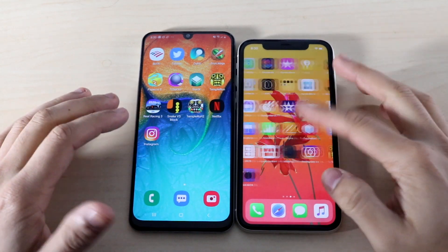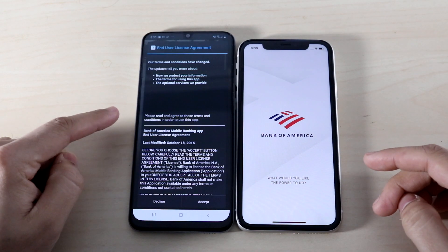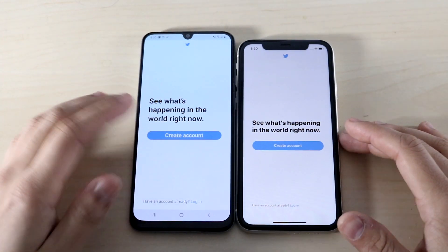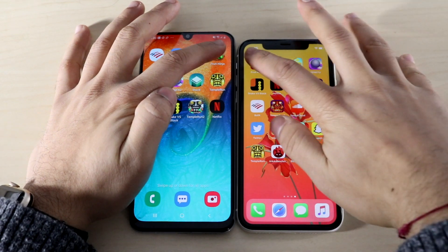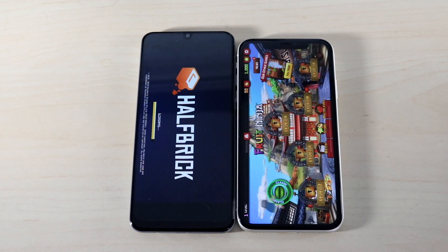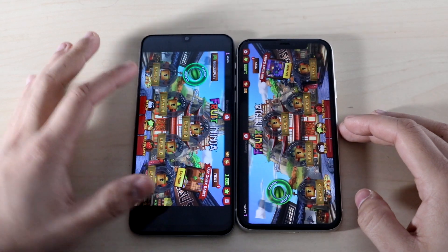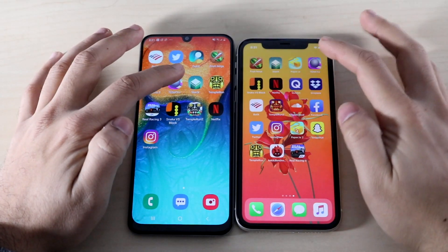Starting the speed test — the A30 is on the left, iPhone 11 on the right with the same apps installed. On the first app the iPhone 11 was actually a little bit slower than the A30, which was unexpected. On Twitter, the iPhone 11 was faster. One thing noticeable right away is the iPhone 11's display looks a bit warmer. On Fruit Ninja, the iPhone 11 loaded it fully while the A30 was still loading. Also worth noting — the iPhone 11 has more playable screen area in some games despite the A30 having a slightly larger display.